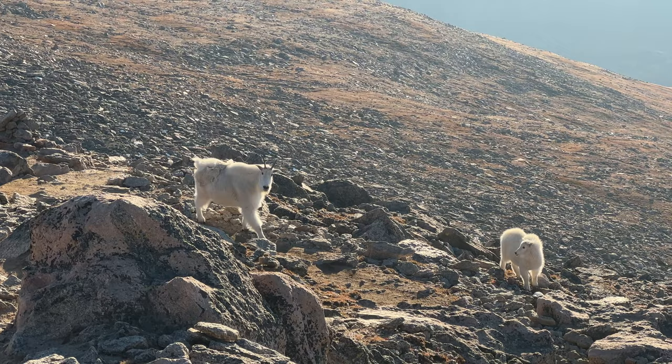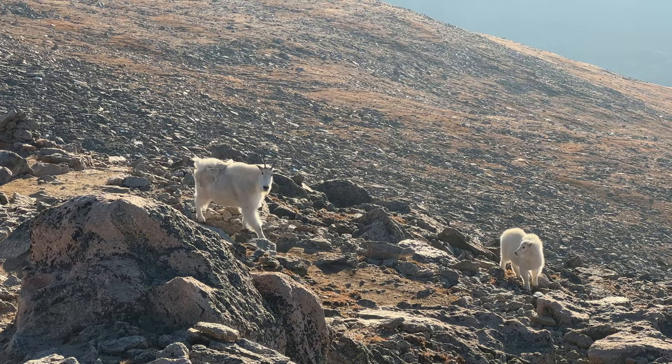Would you look at that? I think it's a mom and a baby. So beautiful.